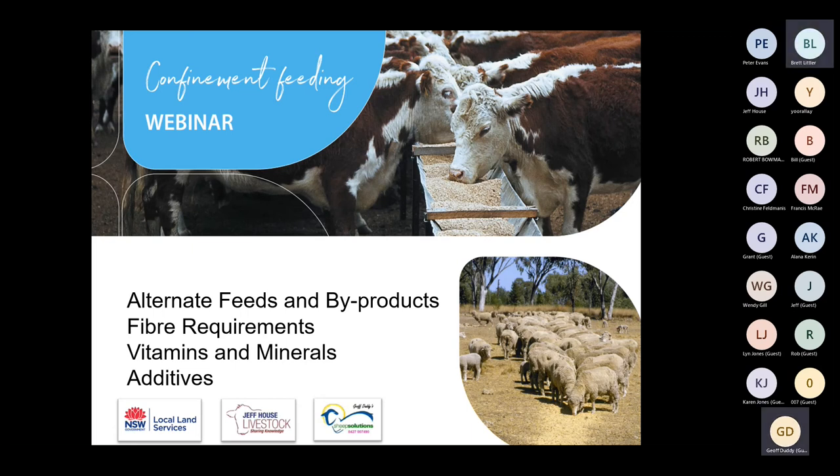Thanks Brett. Welcome everyone for part two. I'll be covering alternate feeds and byproducts, a little bit on fiber requirements, vitamins and minerals, and some additives. I'd really recommend this is just a summary of a lot of the information in the manual and on the information sheet, so when they are available, contact the Central Tablelands LLS to download or get a copy of that manual.